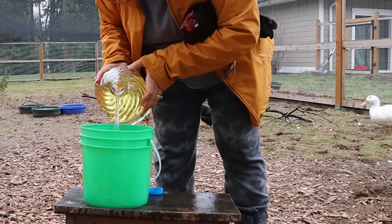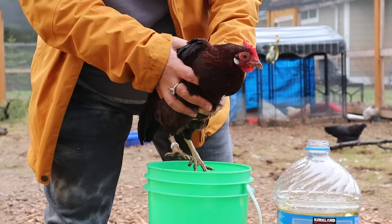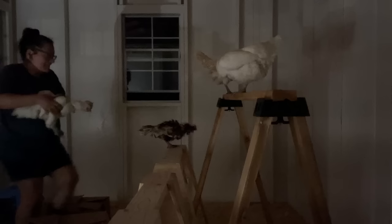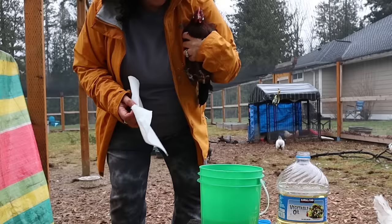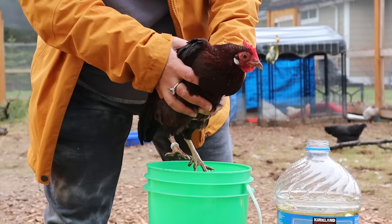Fill the bucket with enough vegetable oil so you can dip your chicken's legs all the way up to their body. The easiest way to treat them is to wait until nighttime when they are on the roost and the sun has gone down completely. Bring your bucket of oil into the coop and pluck them off the roost. I'll wipe them off with a gentle baby wipe or microfiber cloth just to get the dirt off their legs before dipping.